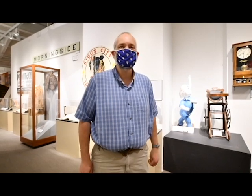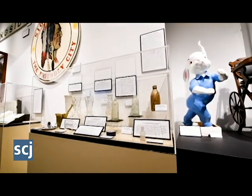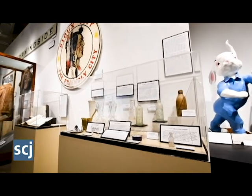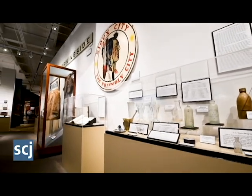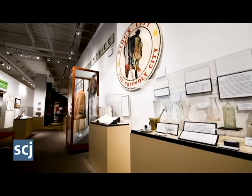We call it a 'new to you' exhibit — it features recently donated artifacts to our collection, things that have come in the previous two or three years. We try to do them every couple of years, first off because sometimes there are really great stories that surround these artifacts that we like to tell, and some of them may be artifacts that don't fit into our other temporary exhibits, so they're a way to get things on display early.